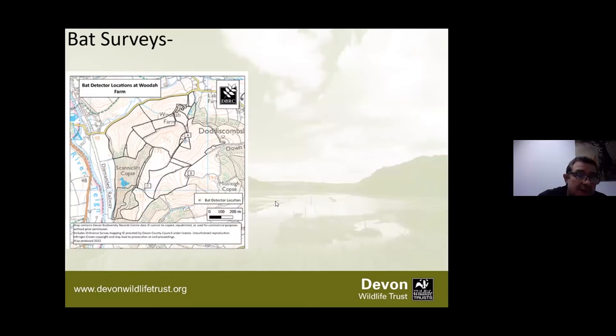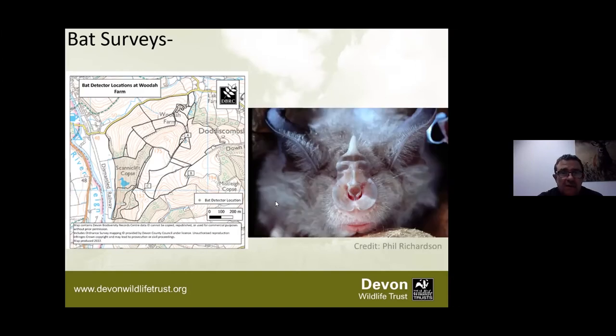For bat surveys, we already had good bat data for Scannycliffe because old manganese mines there have small access points - those have been surveyed and we've had greater and lesser horseshoe bats recorded. We also have three points where Anabat recorders were put out between the 4th and 10th of August, recording constantly. We recorded 15 species of bat. Lesser and greater horseshoes are still very much using the site.